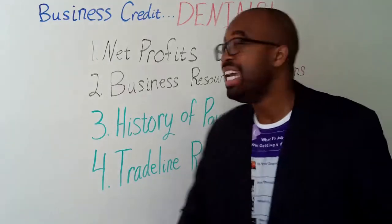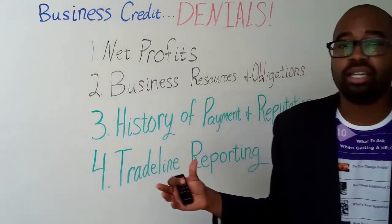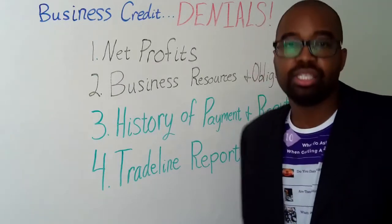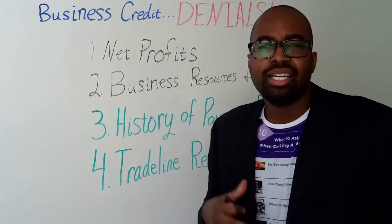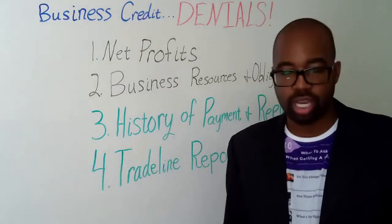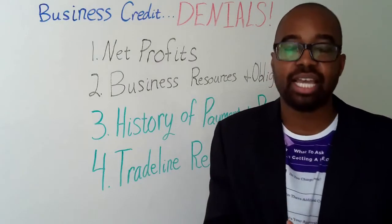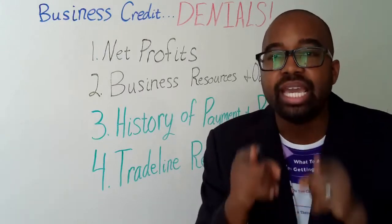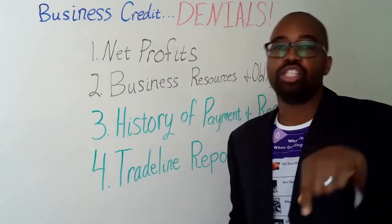The second thing we want to focus on is business resources and obligations — in other words, business assets and liabilities. Assets are resources and liabilities are obligations. We want to make sure that if our balance sheet shows we're over leveraged, we make the necessary adjustments so that our balance sheet is balanced and the lender says yes, we can work with that — we'll give you the money because you're not over leveraged and your balance sheet looks good.